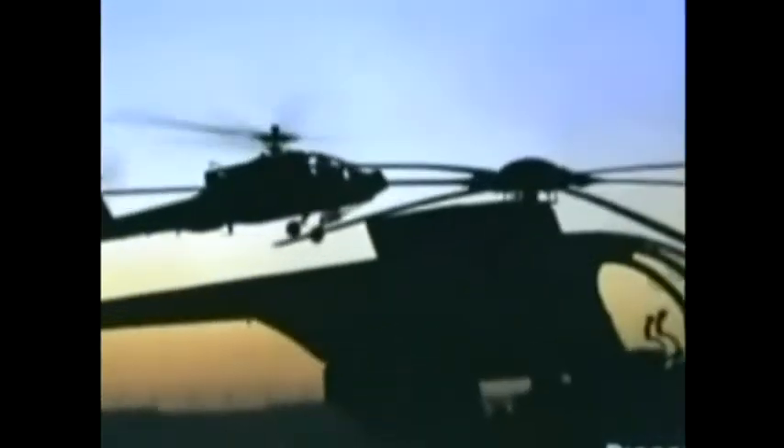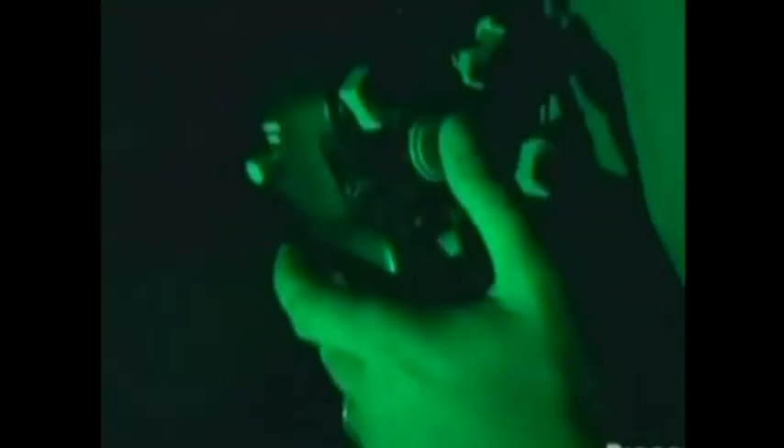The initial order was for 714 aircraft, but that was later increased to 1,300 with an option to buy another 114. Seventy helicopters were built in the first month.